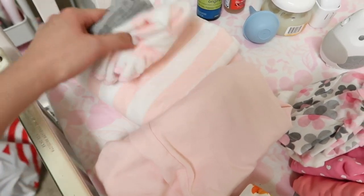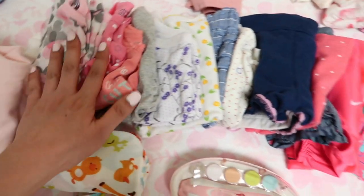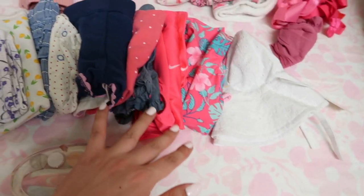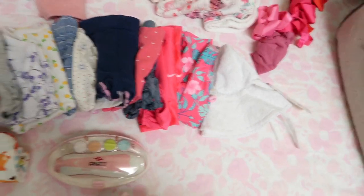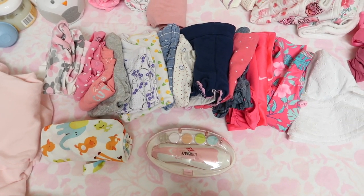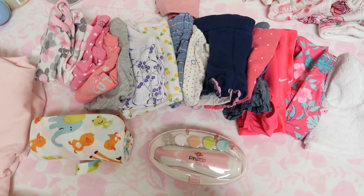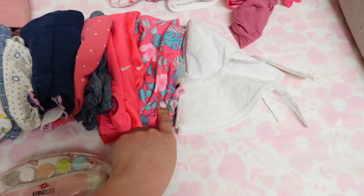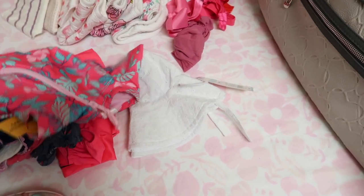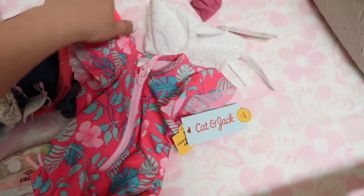Washcloth and towel, her sleep sack, and her clothes. As you know, babies spit up a lot or blow out, so just to be sure. This is her bathing suit — we just got this one from Target earlier. Super cute!